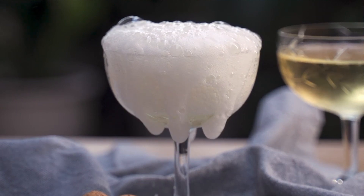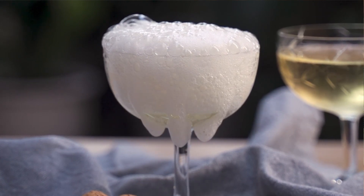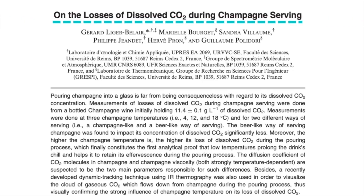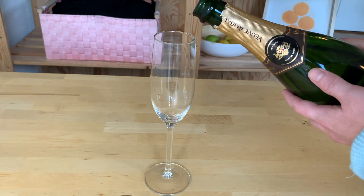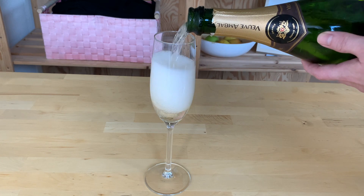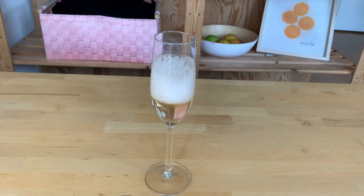With that primer on champagne, we're ready to talk about what that research group in France did. The goal of several of their papers was to find if there is a way to keep more of those bubbles in a glass of champagne — or, scientifically, to look at the loss of dissolved carbon dioxide in champagne. The first thing the study looked at is whether there is a right way to pour champagne into your glass. The first method: the glass stands straight up and you pour the champagne directly down the center.